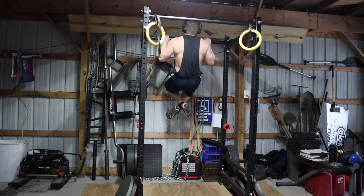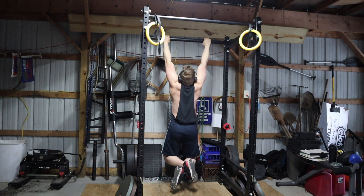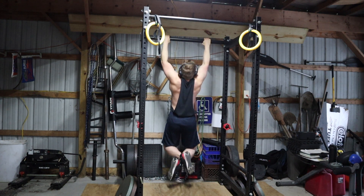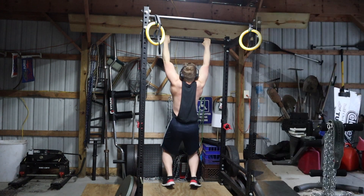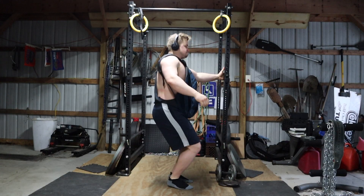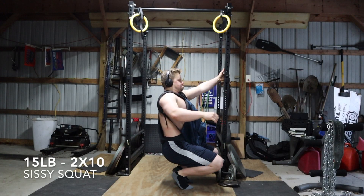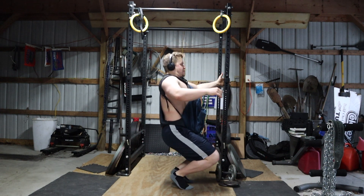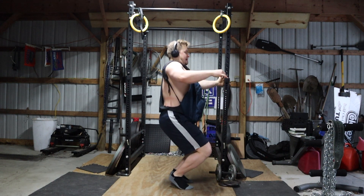Now you see me doing the fat grip pull-ups. These actually feel better than regular pull-ups for me. I think having the hand open so wide and having to squeeze so hard is helping to alleviate the shoulder pressure I usually feel on pull-ups. I might have to stick with these for a while and see where they take me, and I'll start adding weight once I get sets of 10.